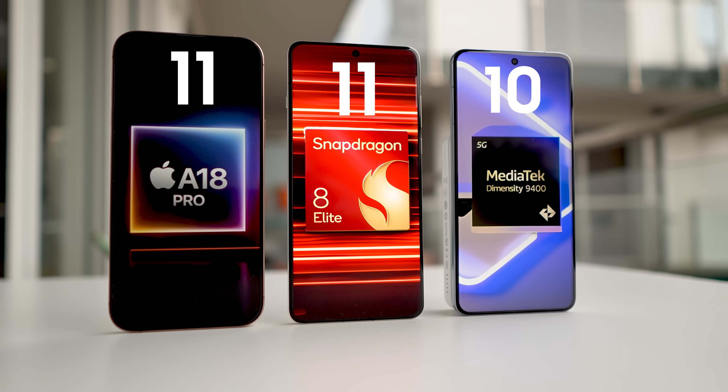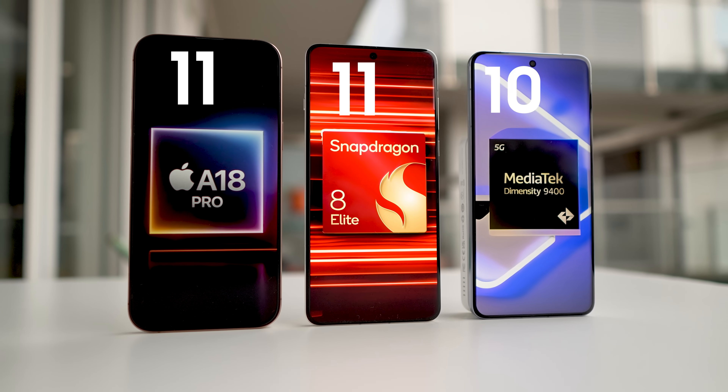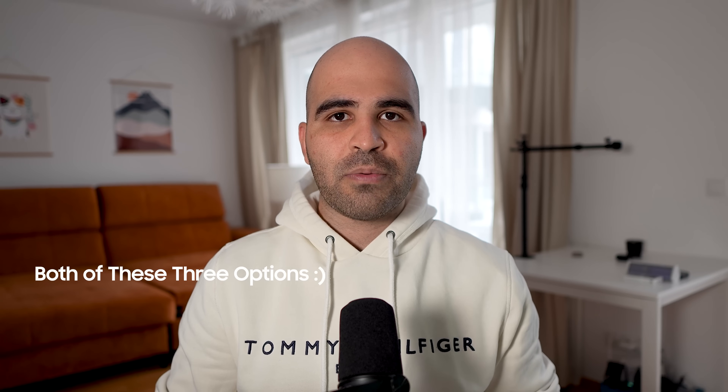Therefore, Dimensity got 10 points, A18 Pro got 11 points, and Snapdragon 8 Elite got 11 points. The test was very close. If I had chosen a different set of applications, we'd likely have seen different results, as seen in my last test. My conclusion is that in 2024 and 2025, you don't really need to choose a phone based on the chipset — all three options are quite powerful. The iPhone's battery capacity is lower, and the combination of iOS power management and A18 Pro means it uses less power, but that's probably because of how Apple engineered the whole ecosystem rather than the chipset alone.